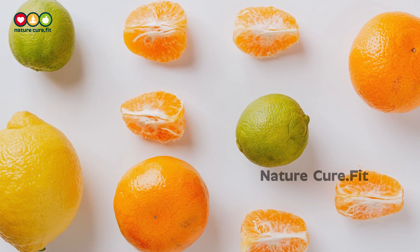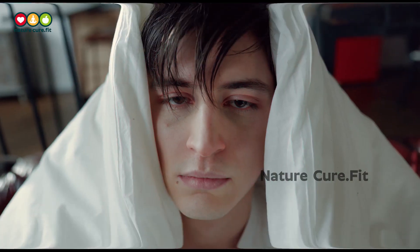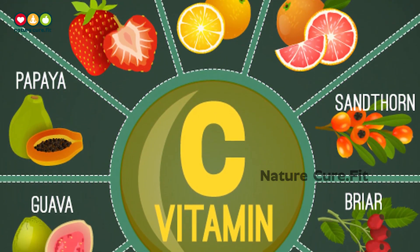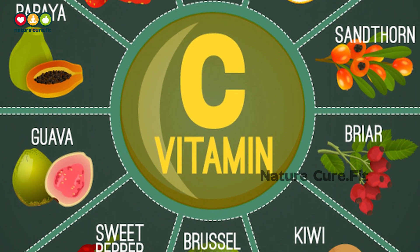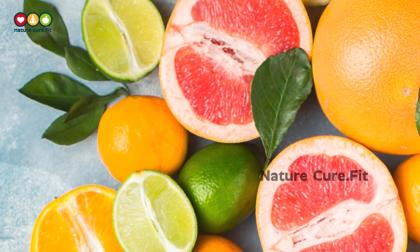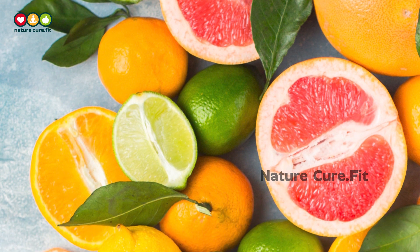1. Citrus fruits. Most people turn straight to vitamin C after they've caught a cold. That's because it helps build up your immune system. Vitamin C is thought to increase the production of white blood cells, which are key to fighting infections. Almost all citrus fruits are high in vitamin C. With such a variety to choose from, it's easy to add a squeeze of this vitamin to any meal.